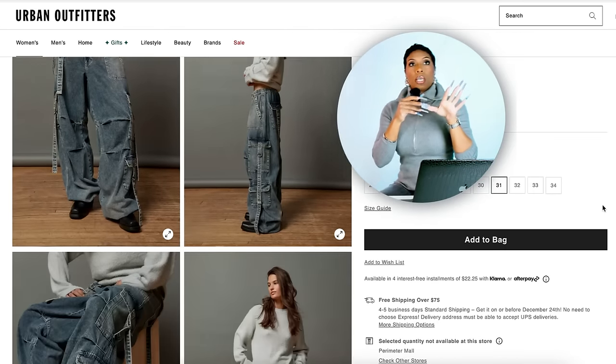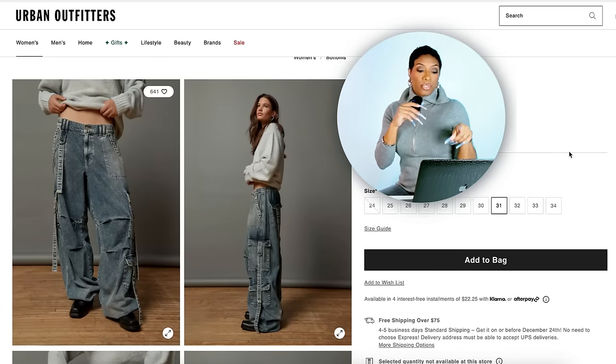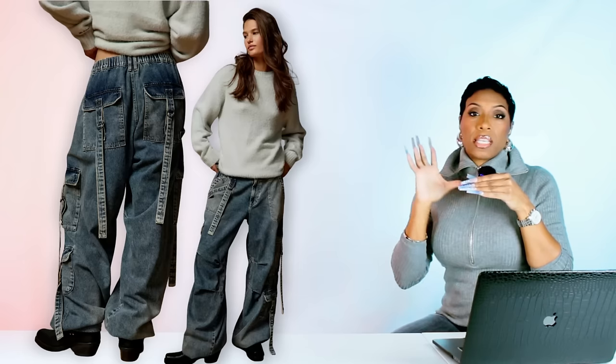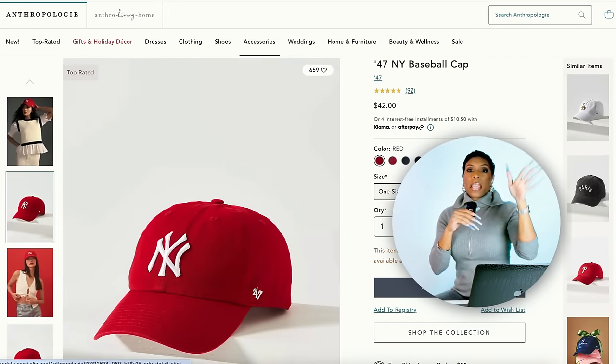Now we want to get some jeans, and I like that hers have a little bit of detailing and a really baggy, relaxed fit. I found these for $89 over at Urban Outfitters — I think this is a good dupe for the designer one she's wearing. These are called the BDG Strappy Cargo Jean. They have a real relaxed fit and a cargo feel, but I chose these because down toward the bottom is where you see the most detail, and that's going to give us that same shape and look as in the inspo photo. These come in sizes 24 to 34, also come in two colors.